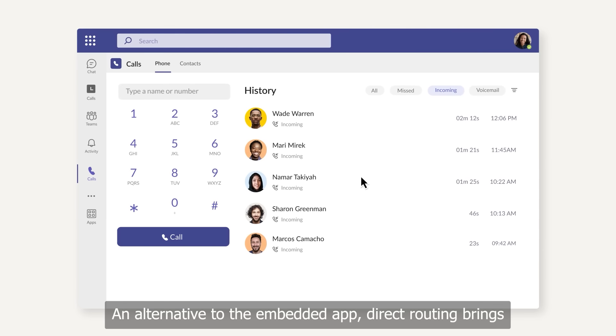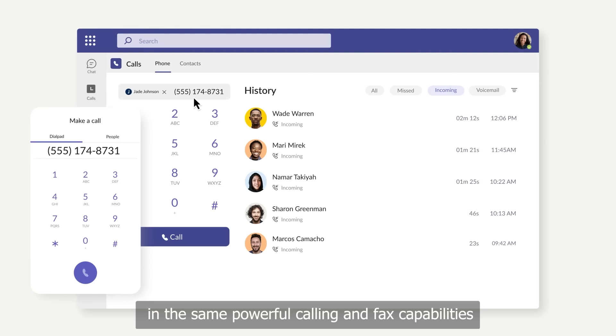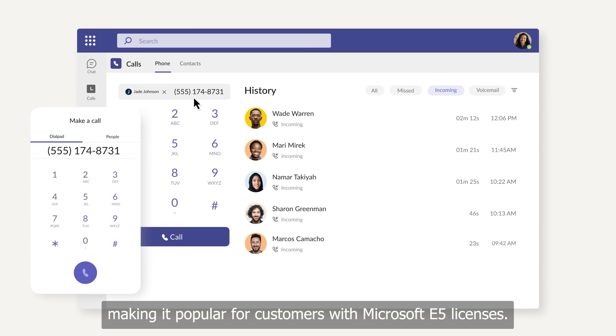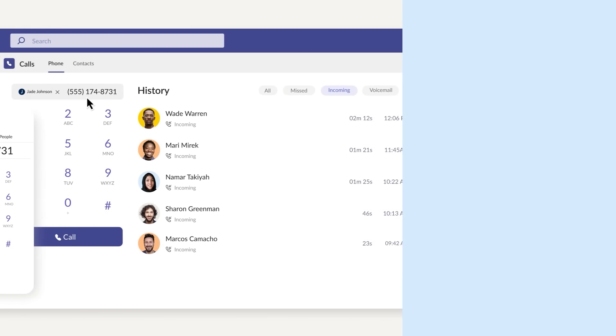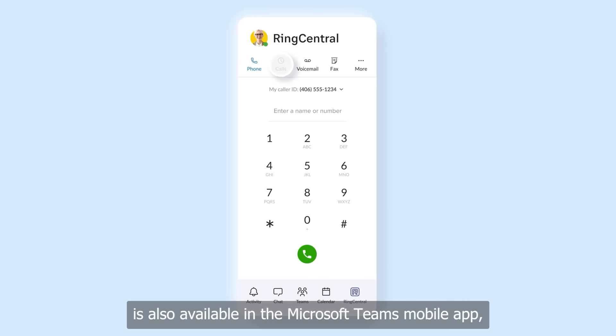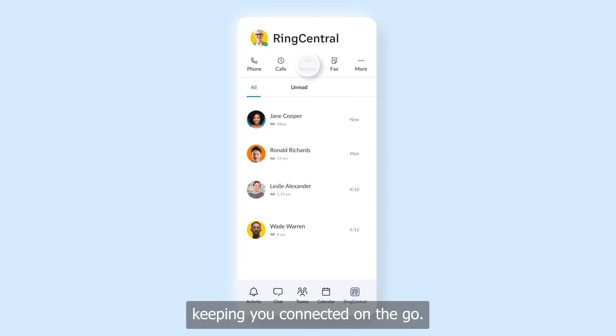An alternative to the embedded app, direct routing brings in the same powerful calling and fax capabilities into a completely native Teams experience, making it popular for customers with Microsoft E5 licenses. The full power of RingCentral's telephony experience is also available in the Microsoft Teams mobile app, keeping you connected on the go.